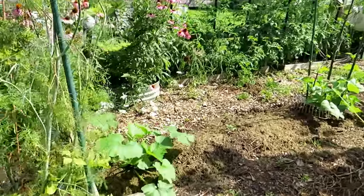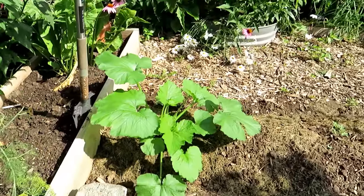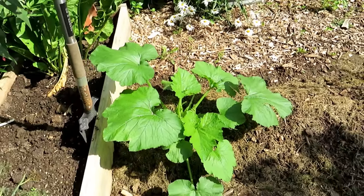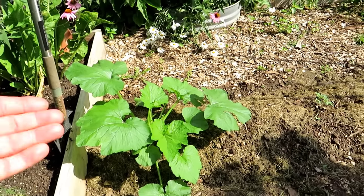This is a zucchini plant. It is now 28 days old — grown from seed to this in 28 days. This will start flowering over the next week and begin producing really in the next 7, 10, 14 days. This will continue to produce all season long.